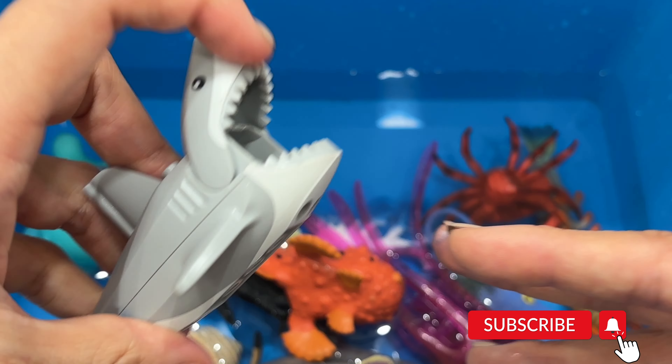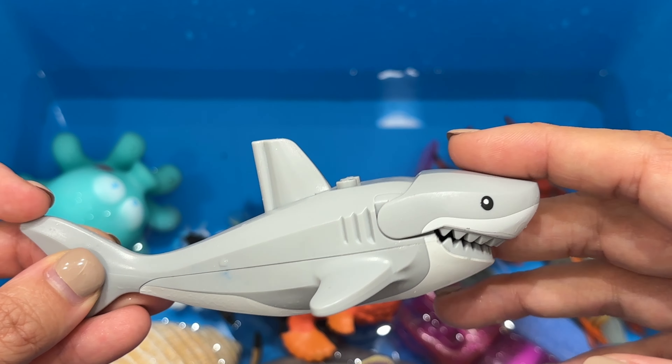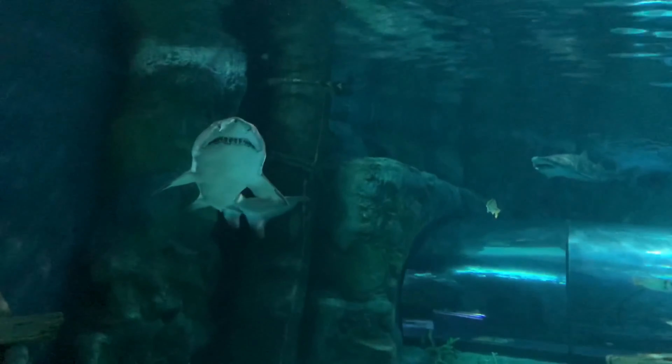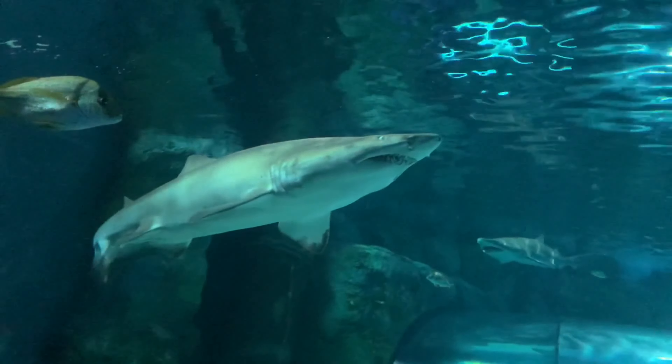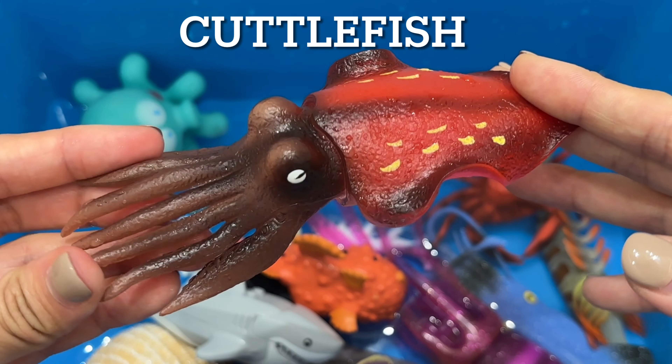Penguins are generally found in the southern hemisphere from South America to New Zealand and Australia. They collect fish and other marine creatures underwater, which they then devour. The tiniest penguin is about approximately 10 inches tall.